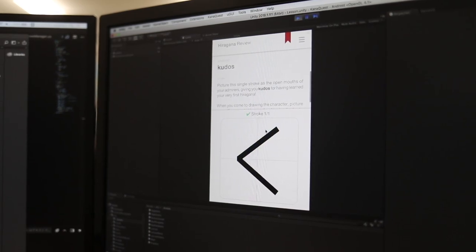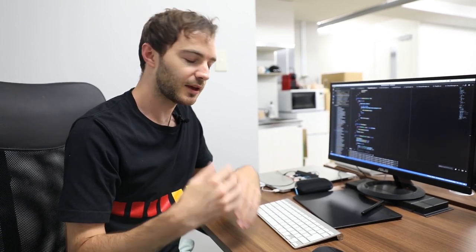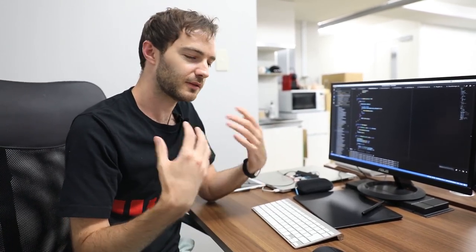We've got two mascots, two cats — one called Hirako, who introduces hiragana, and Katako, who introduces katakana. What I'm currently working on is the intro to the app. We're just going to be explaining what hiragana and katakana is and then what method we're going to use to be teaching them.